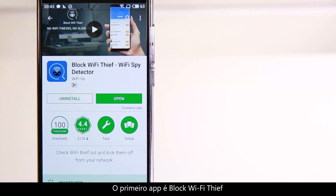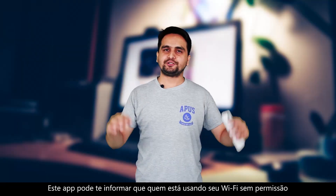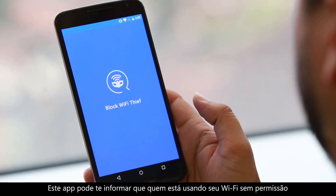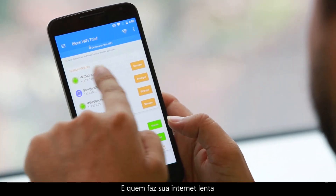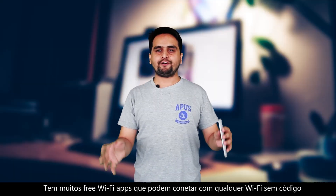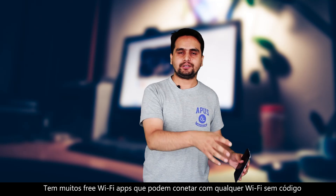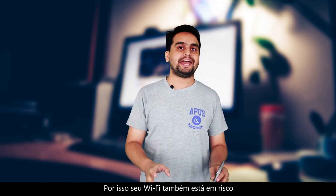The first app is Block Wi-Fi Thief. This app will let you see who is using your Wi-Fi without your permission and who is making your internet so slow. This is a big problem recently because there are lots of free Wi-Fi apps which can connect to any Wi-Fi without a password, so your Wi-Fi can also be at risk.